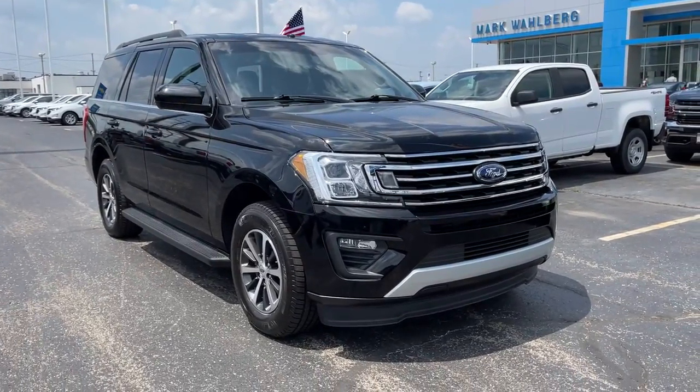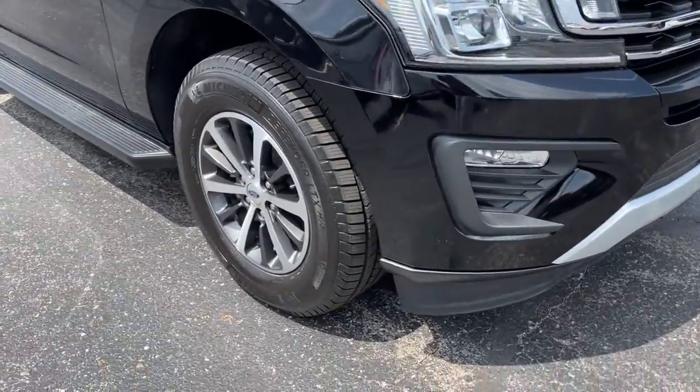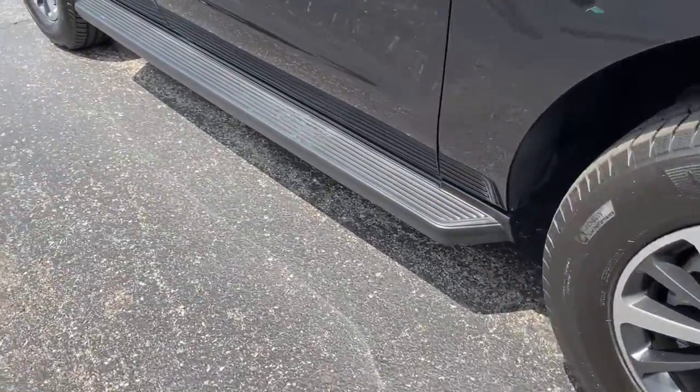Enjoy the view of this 2019 Ford Expedition. This vehicle still has fewer than 80,000 miles on the clock, so it won't last long.